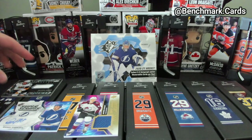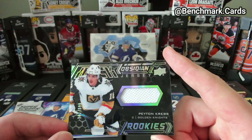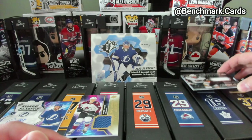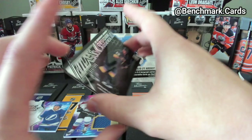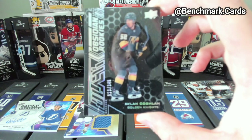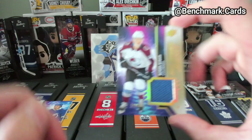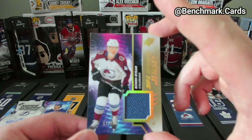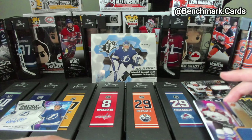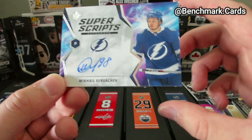Super quick recap here: Peyton Krebs — City and Jersey piece, 282 out of 399. Dylan Coghlan — City and Rookies, 323 out of 349. Bowen Byram — Jersey piece, 57 out of 99. And Miguel Sergachev — Super Script for Tampa Bay.